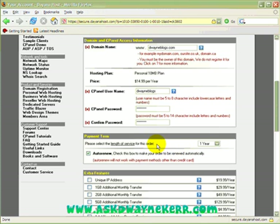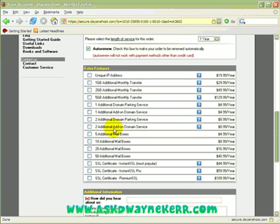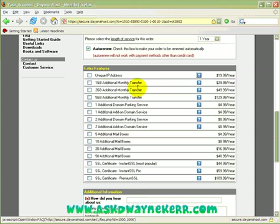Okay, auto renew and length of service — I'm going to leave it at one year for now. Sometimes I leave auto renew checked, sometimes I uncheck it; it just depends on what you choose to do. As I said, the whole idea is to exceed the actual traffic going to your website, but if you just want your page up and full control you don't need to worry. Here it's asking for a few extra features like a unique IP address — click the question mark to find out what these actually do.